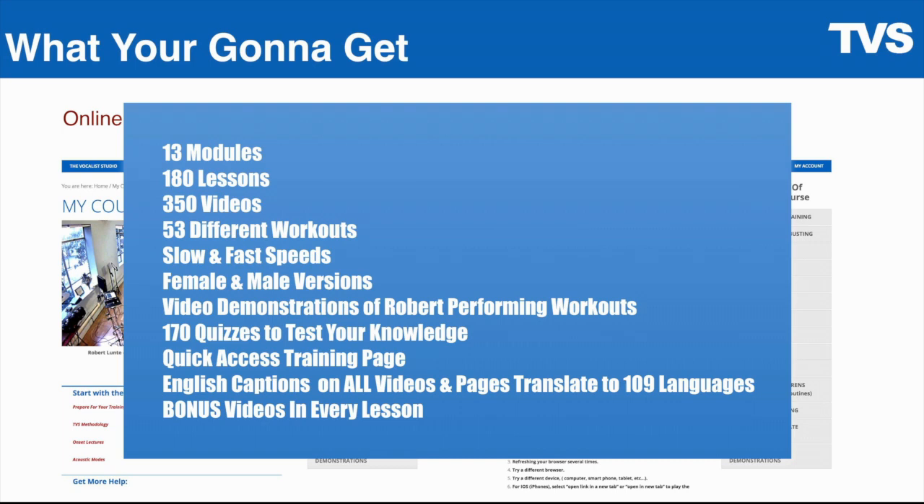Workouts are available at slow and fast speeds, and in female and male versions. There are video demonstrations of me performing all the workouts, so you can train on top of the videos until you get a feel for how it goes. There are also quizzes for those who want to test their knowledge and progress.